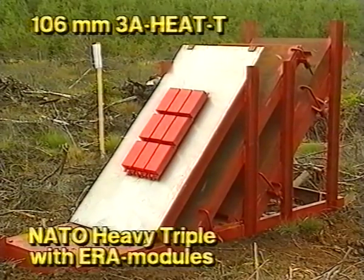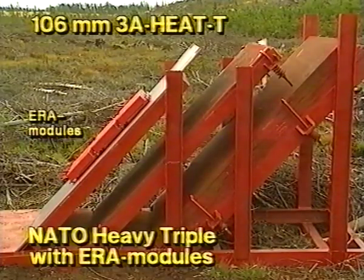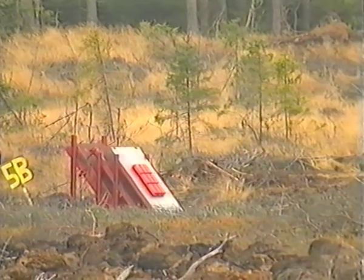The next live firing proved the high effect of the 3A Heat-T round against a NATO heavy triple with an ERA module. This target had exactly the same data as the previous NATO heavy triple target. Three, two, one, five.